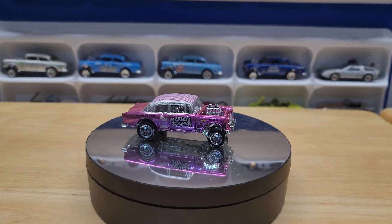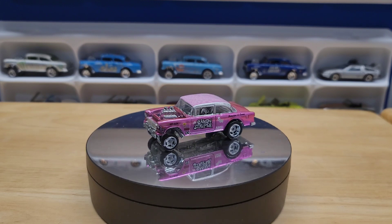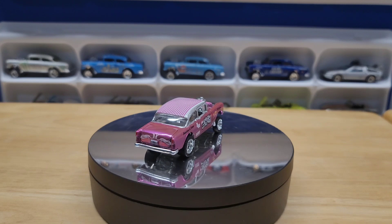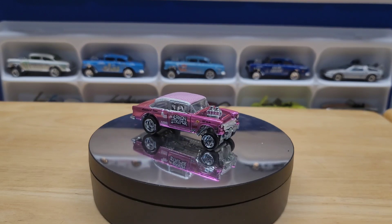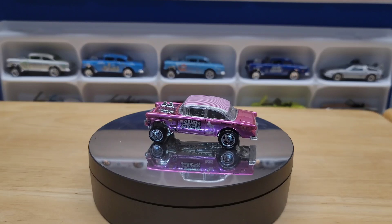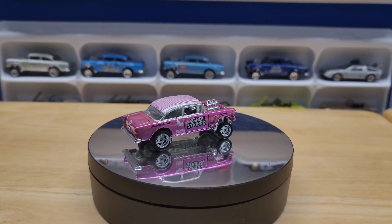Hello everyone and welcome to Automotive History Through Diecast. Today we have a history lesson on an area that's very exciting to me: gassers. Most people refer to gassers as a car that's lifted high up in the front, but that's not actually what a gasser is. When drag racing started there were basically two categories: your stock car that you drove every day, and a full-built race car. People started taking their stock car and modifying it during the week and driving it on the weekend.